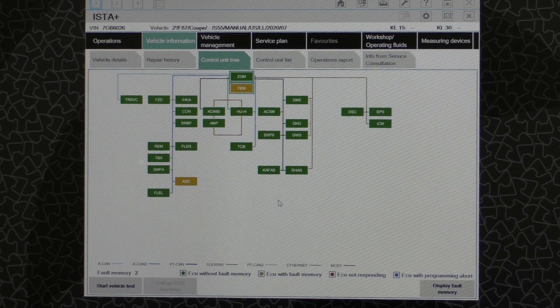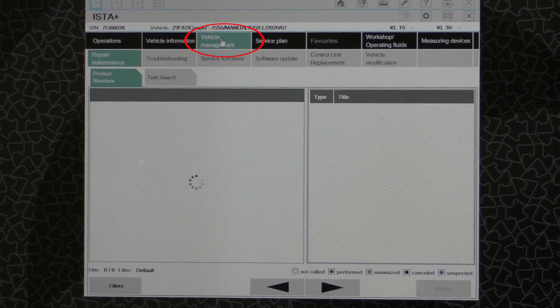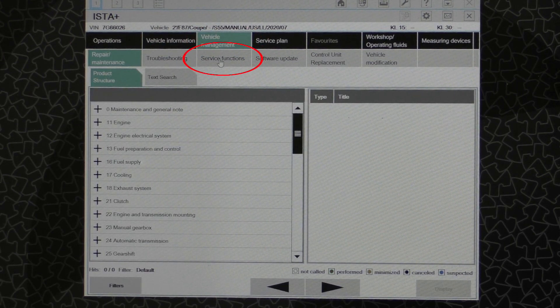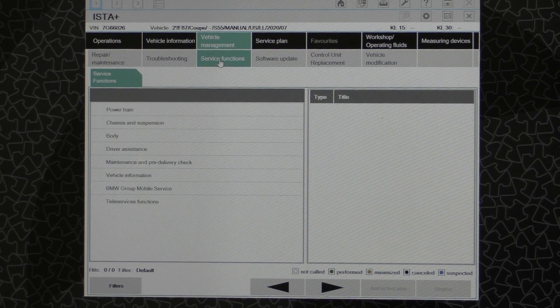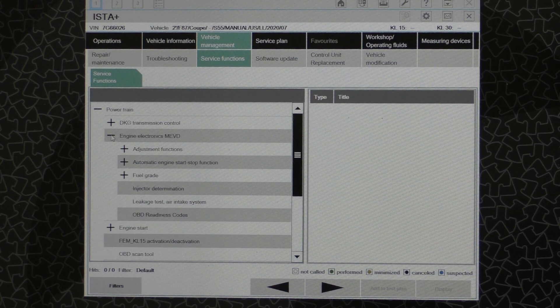So to look at this we need to use ISTA, which you can see I have loaded here, and I'm in the main screen that appears after you finish connecting to the vehicle. To find this fuel quality function, we'll go to Vehicle Management and then Service Functions. Once this loads we're going to go to the Powertrain area, then Engine Electronics. This is for my BMW M2 Competition, so this is an S55 engine and DME.